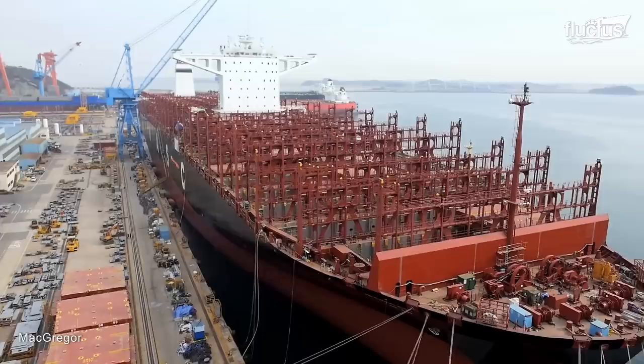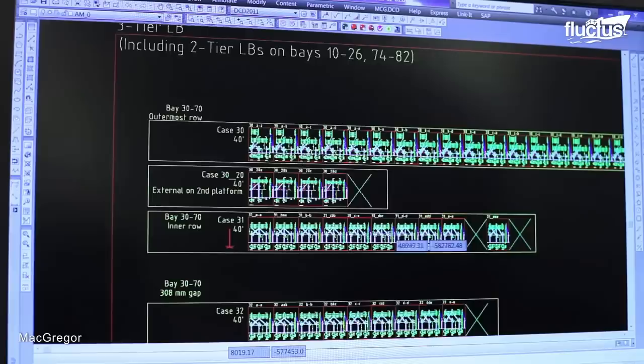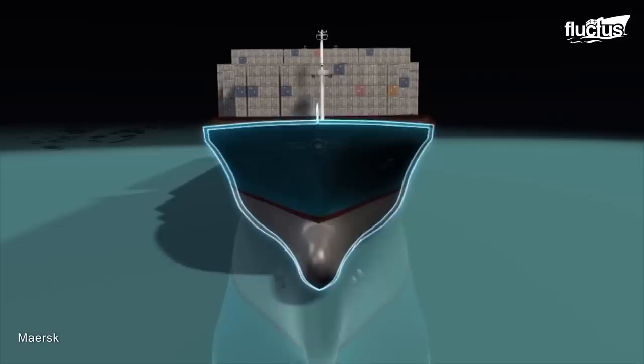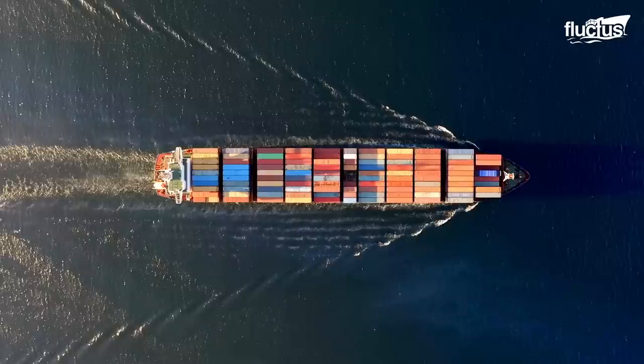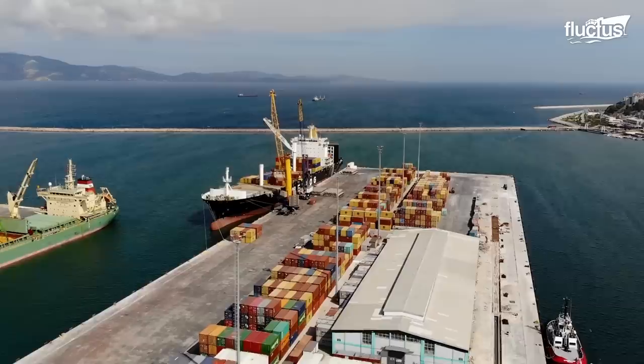In 2013, a new design was developed to build the largest, most cost-effective, and environment-friendly container vessel in the world. The breakthrough design came with a change of process. The hull was designed finer than any other type of previous vessel, which reduces hull resistance and achieves higher speed, necessary to minimize turnaround time in ports.